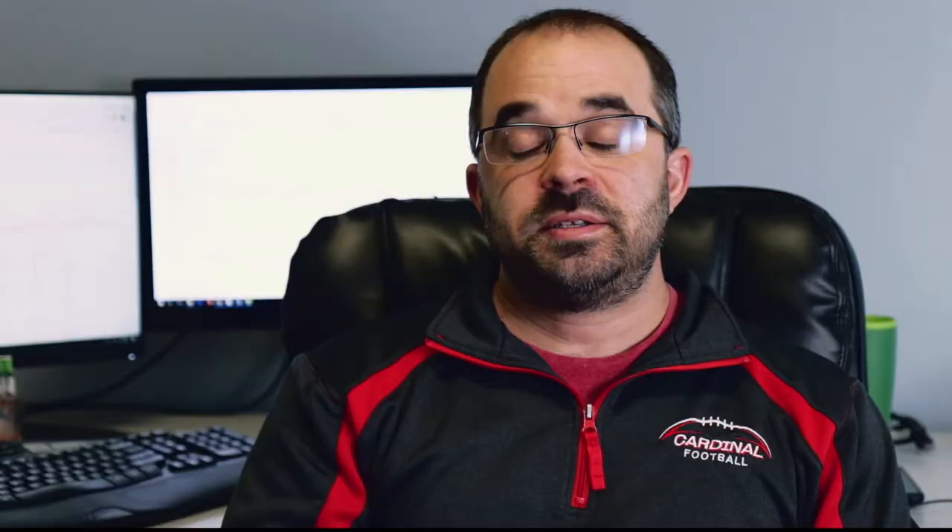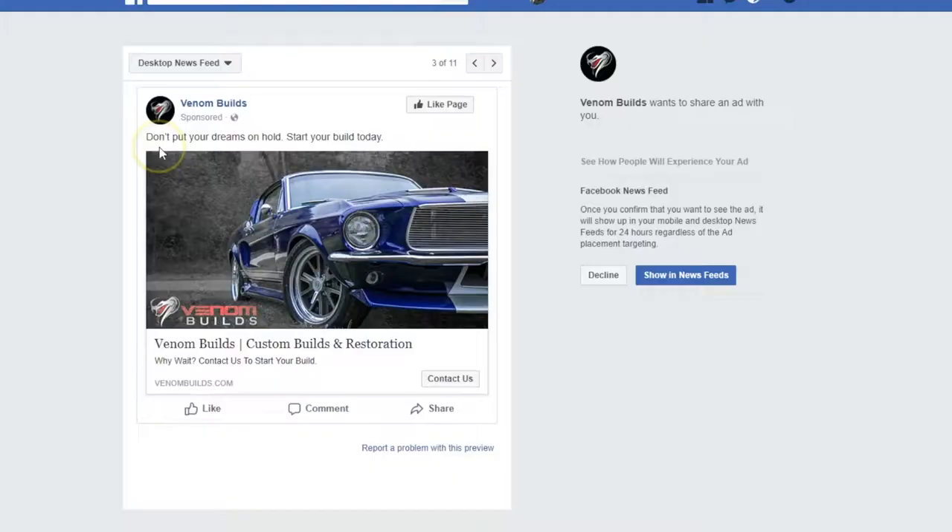Tip number three is social media advertising and content. Having an active presence on social media will allow you to build a community of interested followers and drive traffic to your website. For example, this ad is shown to anyone who has visited their website — this is a remarketing ad that's run on Facebook. They're also putting out new, fresh content that keeps their visitors intrigued and waiting for more — videos and pictures.